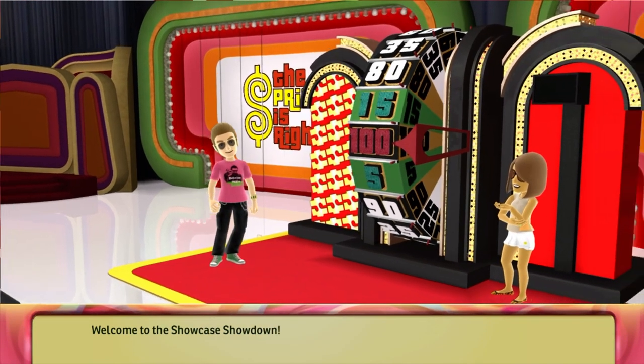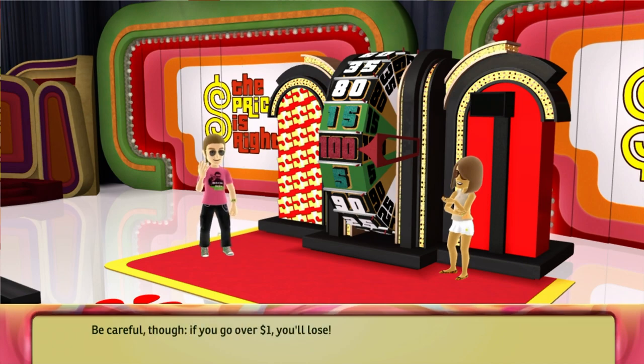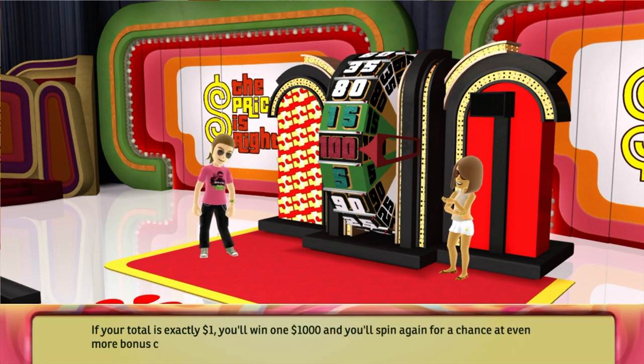Welcome to the Showcase Showdown. You'll spin the wheel. If your spin or your combination of two spins is higher than the current leader, you'll win the chance to play in the Showcase. Be careful though — if you go over one dollar, you'll lose. If your total is exactly one dollar, you'll win one thousand dollars and you'll spin again for a chance at even more bonus cash.